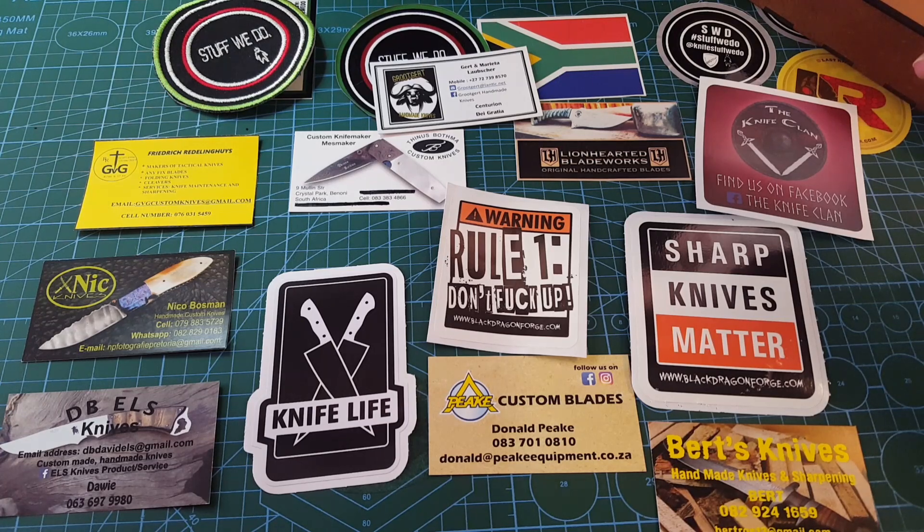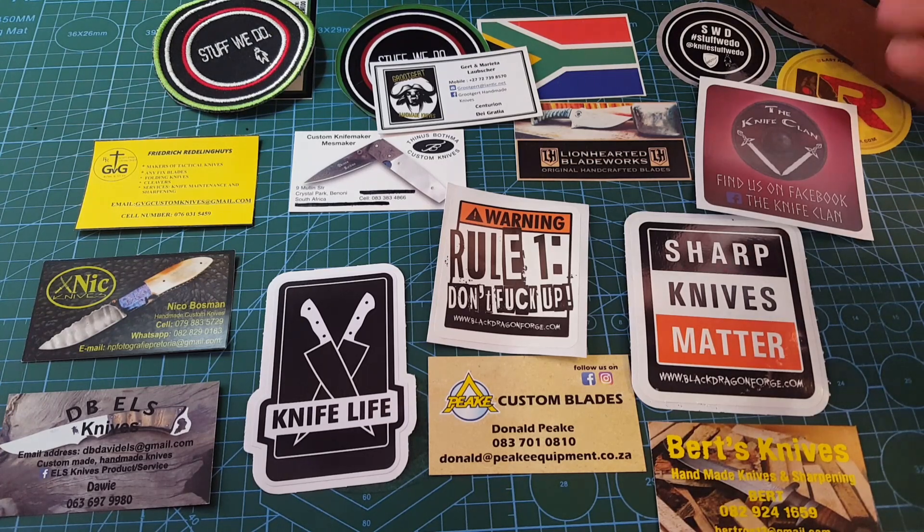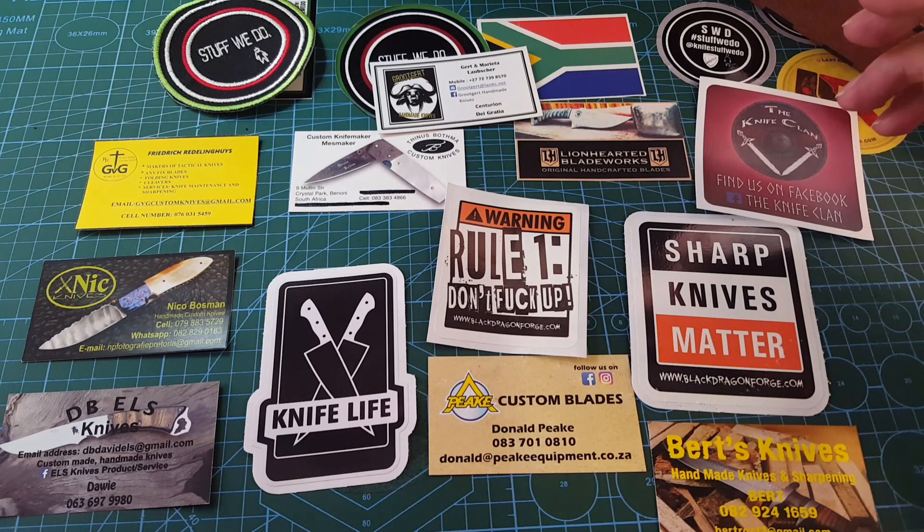We saw beautiful knives today. Some of them were extremely expensive, but there were a few quite affordable knives — 3,000 Rand, less, whatever. But it's difficult to stay on budget when you're walking around all of these wonderful things.